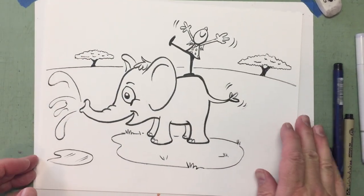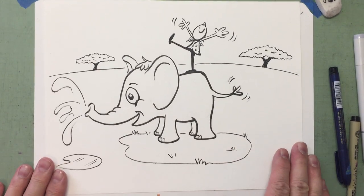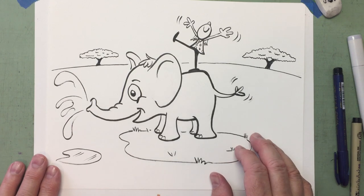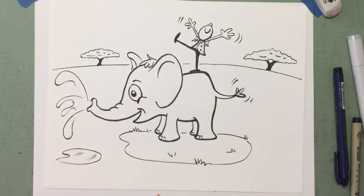That came out. That was fun. I hope you enjoyed that. So there's our elephant for today. We'll be back again tomorrow, or if it's the weekend, we'll be back on Monday. I hope you enjoyed this. Until next time, be safe, stay well, and take care of one another. Bye-bye.